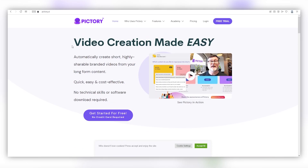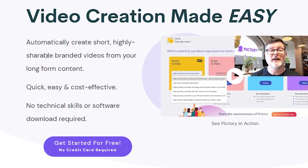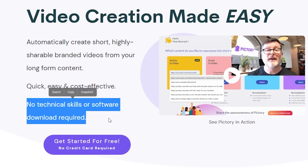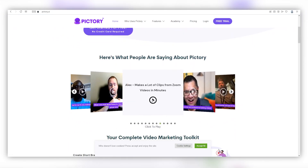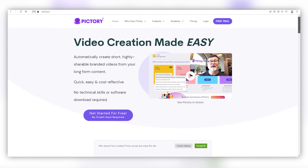Once you have your script, you can use an AI video tool like Pictory to create the video — I'll leave a link for you in the description below. Pictory is a platform that helps us make visually stunning videos with just a few clicks. Go to Pictory.ai and you'll see that the site lets you automatically create short, highly shareable branded videos from your long-form content — quick, easy, and cost-effective, with no technical skills or software download required. You can also see good reviews from real people all over the world.